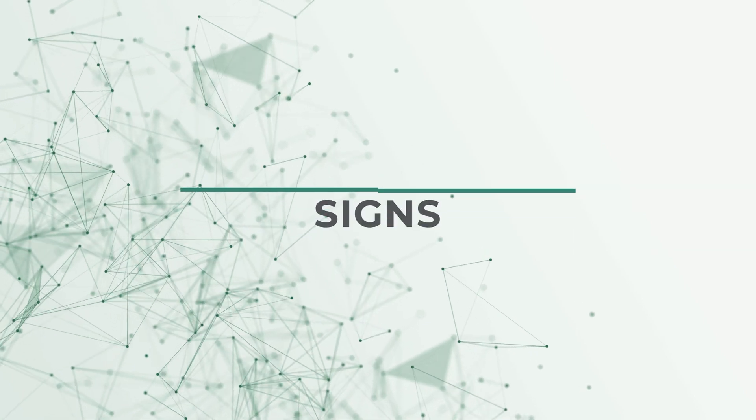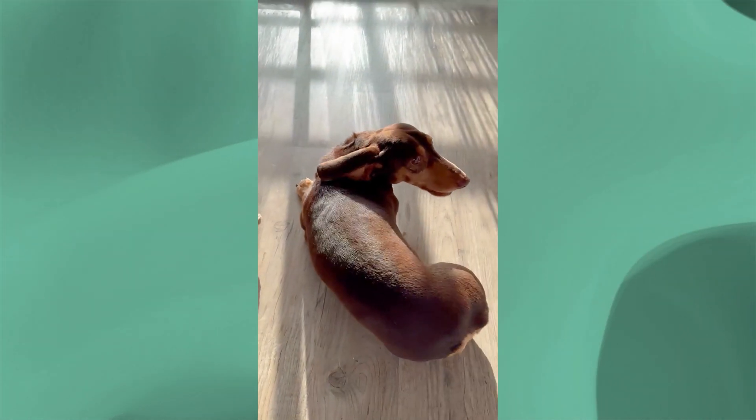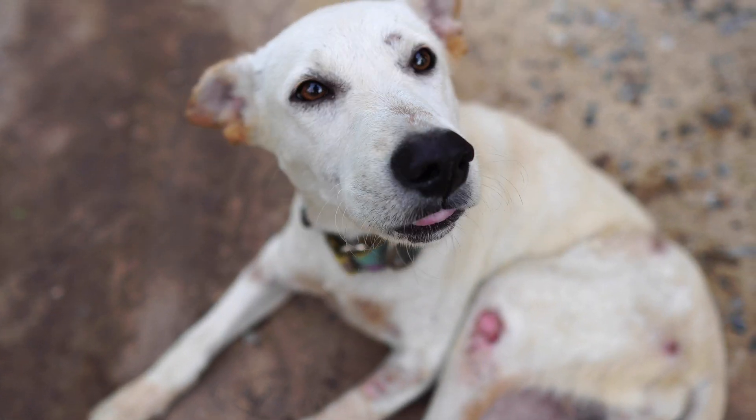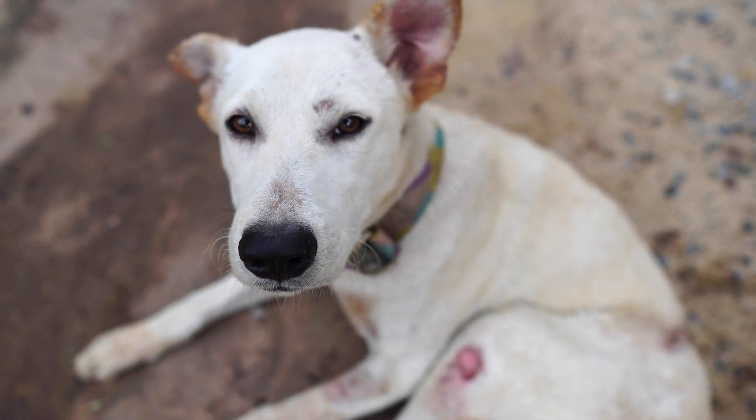Signs of a spinal fracture or an injury to the spine causing a spinal subluxation or luxation are those that we will see with other spinal cord injuries: being painful, difficulty walking, or lack of coordination. If significant enough, an animal may have urinary or fecal incontinence. And very often, because spinal fractures and subluxations are due to trauma, there's other evidence of trauma on the patient, such as road rash or wounds on the skin, sometimes difficulty breathing if there's been trauma to the chest.